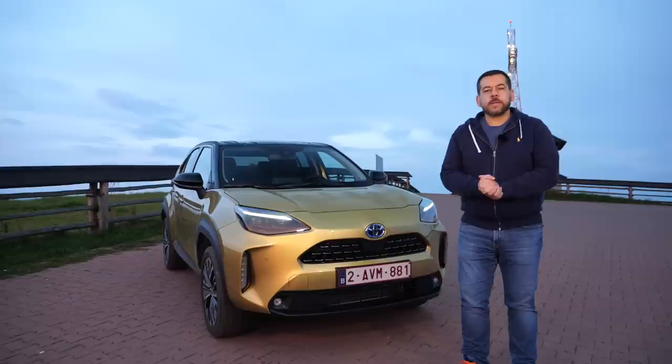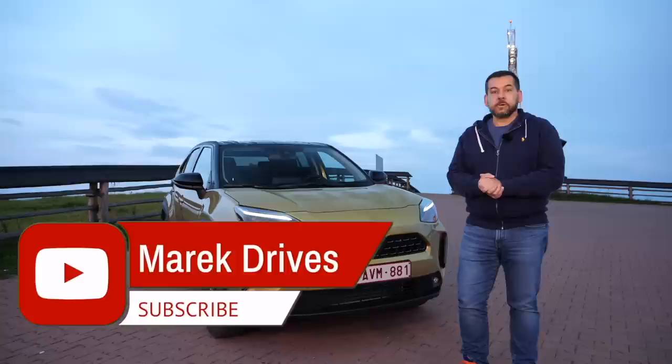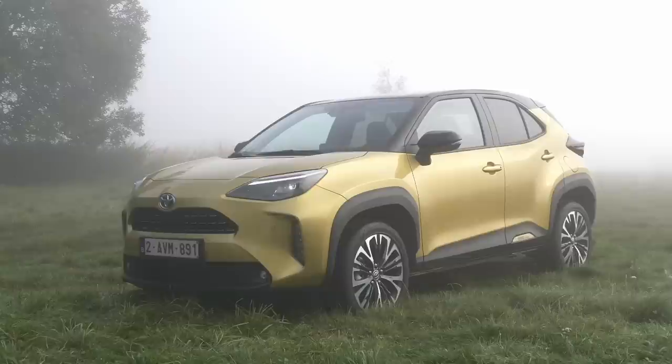Jokes aside, B-crossovers are the hot trend right now — some are better and some are meh. What's the Yaris Cross like? I'm here to tell you how it is, so subscribe, hit notify, hit share with your mother — who knows, maybe she'll like me.